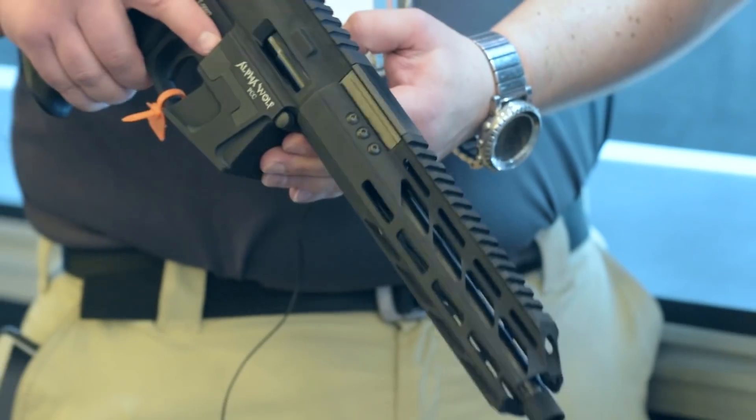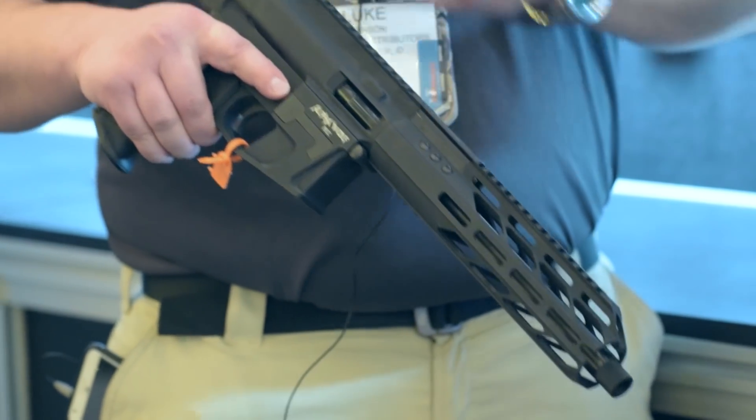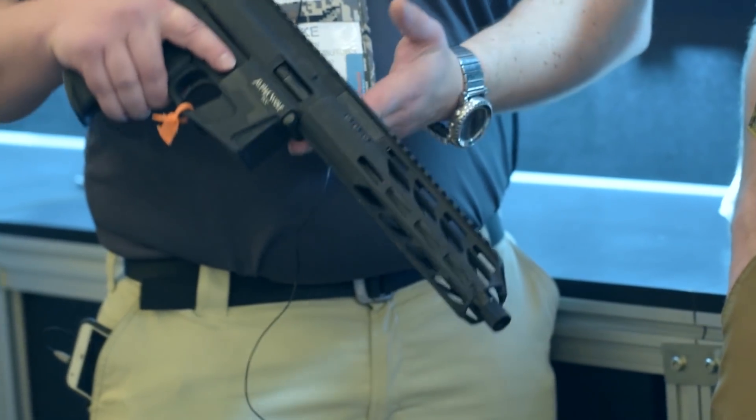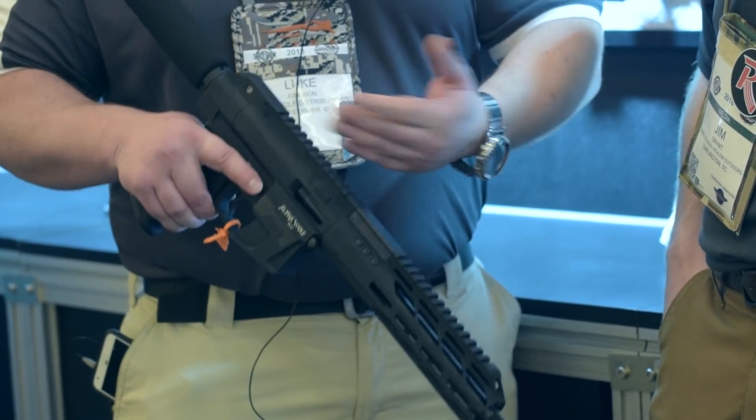It does use a rotating closed bolt system, so again we're talking cleaner, quieter, smoother. The first one that we built up and ran through the paces — we ran 5,000 rounds before even cleaning it.